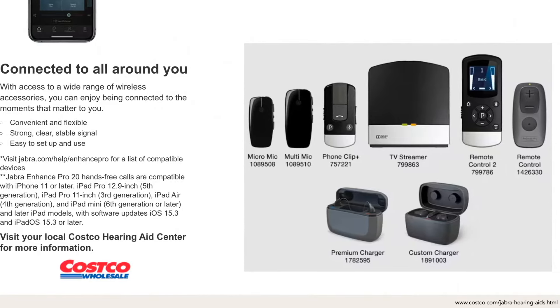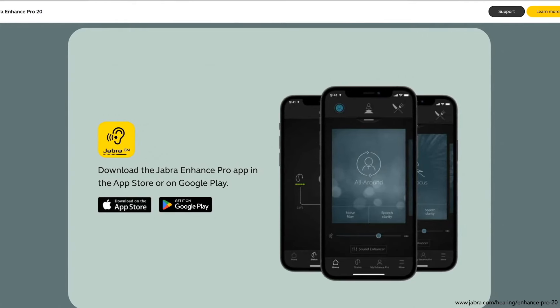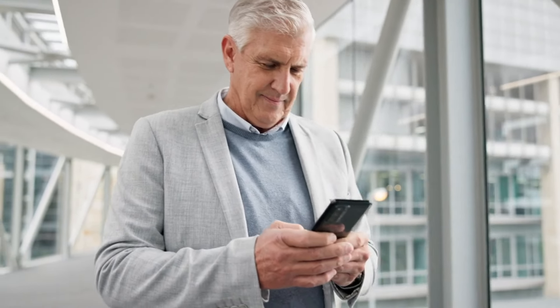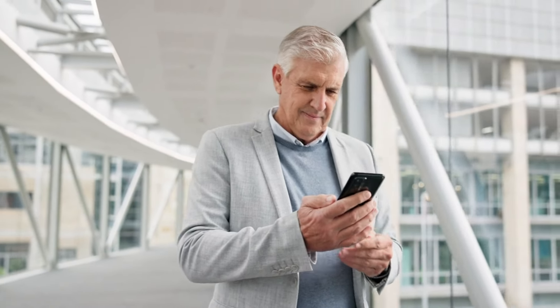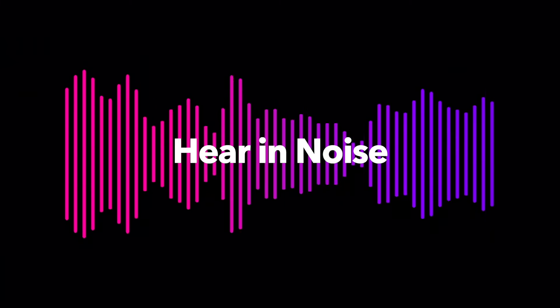The new TV streamer also includes R-Cast technology. For further customization of your sound settings and to control your hearing aids, you can pair them with the Jabra Enhanced Pro app. This app allows you to make quick adjustments, save favorite settings, request remote fine tuning from your provider with Live Assist, customize tinnitus masking sounds, and track your hearing aids if you lose them. There's also a new Hear in Noise program so you can hear your best in noisy situations.